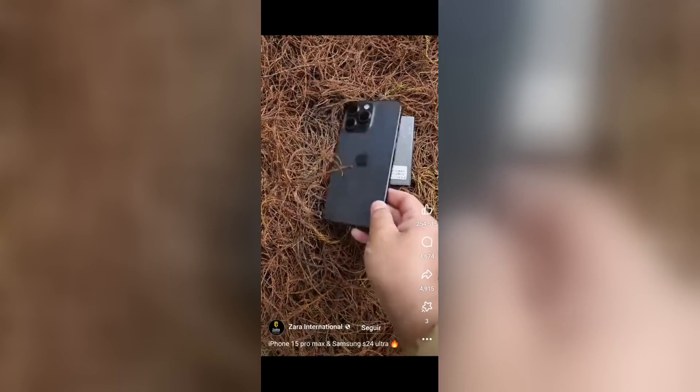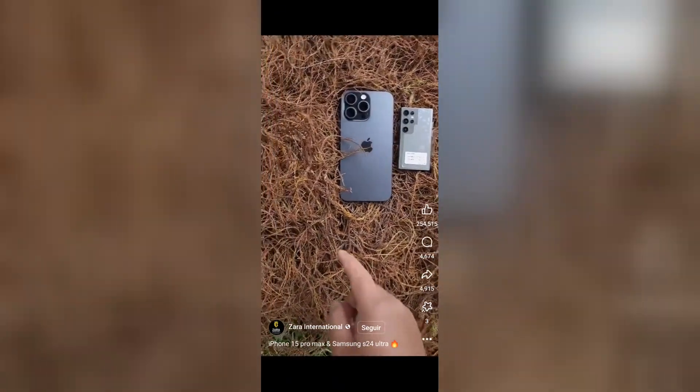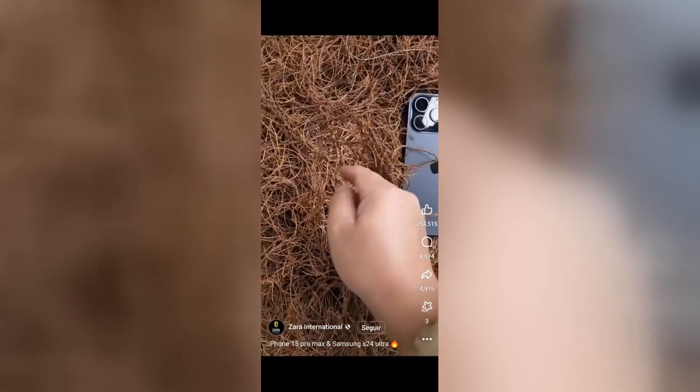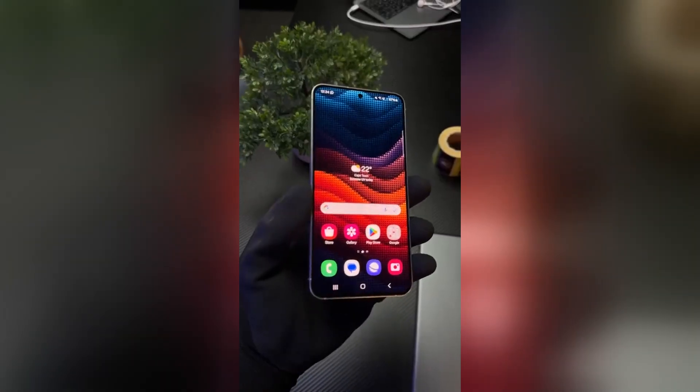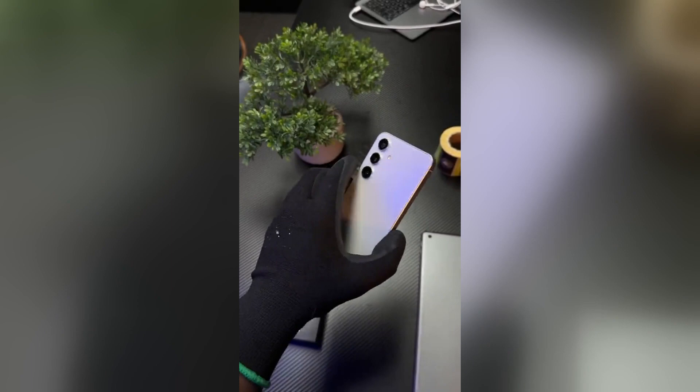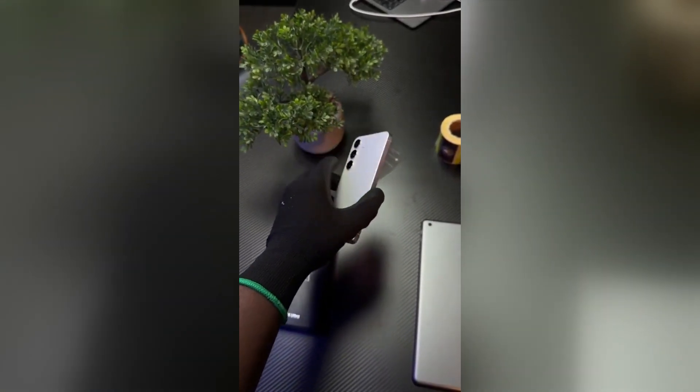The Samsung Galaxy S24 Ultra is equipped with a quad camera system on the back. The main sensor is a massive 200-megapixel sensor that is capable of capturing stunning photos in any lighting condition. The phone also has a 10-megapixel telephoto lens, a 10-megapixel periscope telephoto lens, and a 12-megapixel ultrawide lens.